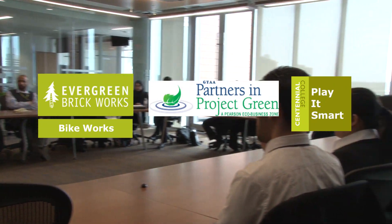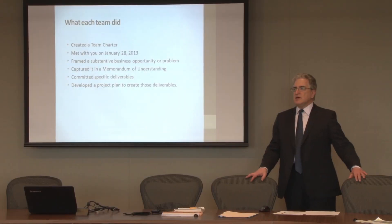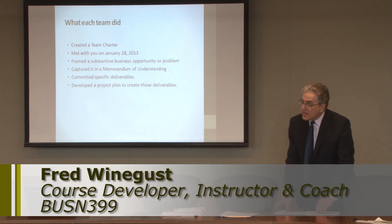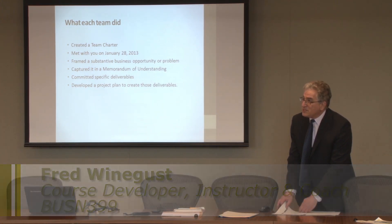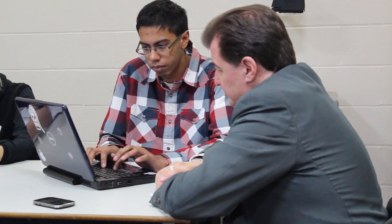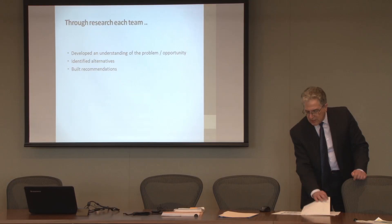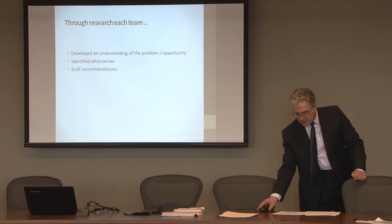From ten proposed projects, three were selected for this semester's students. Before they met any of their clients, they had a chance to put together promises to each other — their own team charter. They framed the opportunity or the business problem that they were facing, committed to specific deliverables, then did some research and built a set of recommendations. Those recommendations were shared with the clients today.